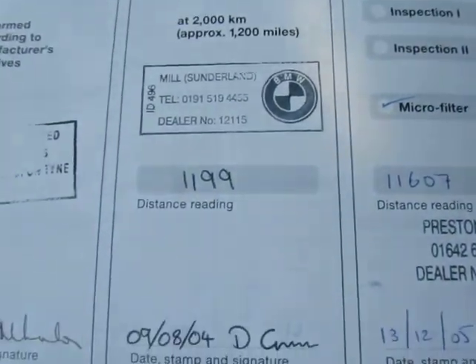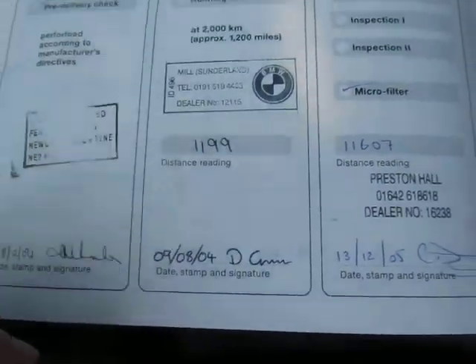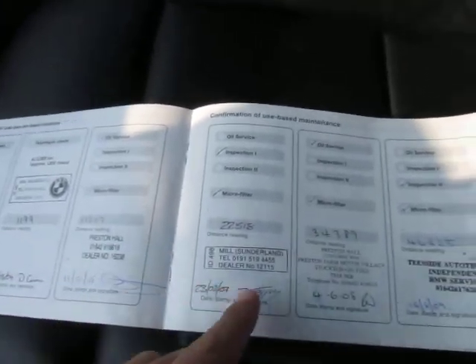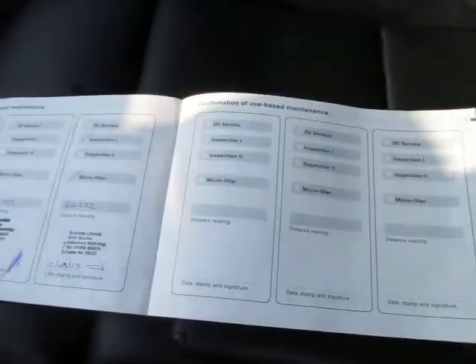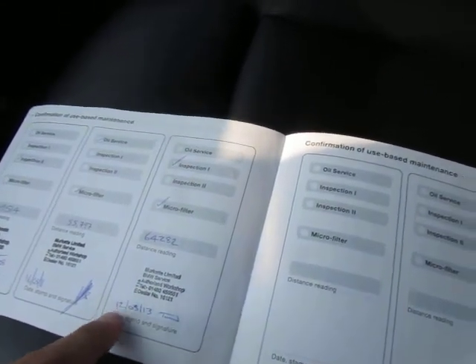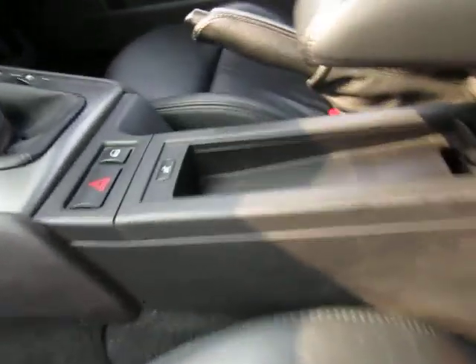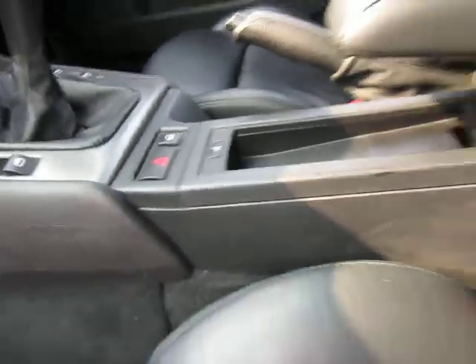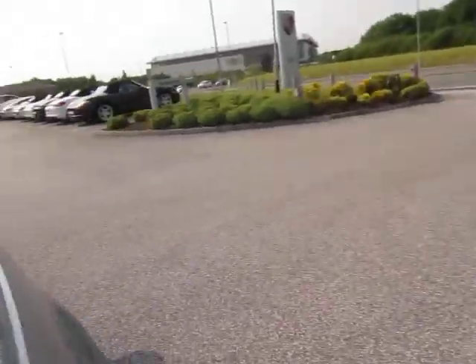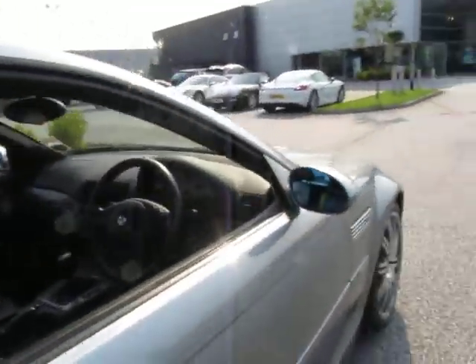On to service history — as every enthusiast will ask: the first running-in service was done on time at 1,200 miles, 1,199 actually. Then, although not with the main agent, there's a very good and well-documented service history right up to 64,000 miles, which was done in March of this year. So it doesn't need a service. Full complement of handbooks, two keys, and it's got a snap-in phone connector. It drives well and clutch operation is fine with no slip.